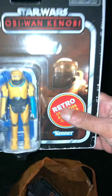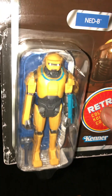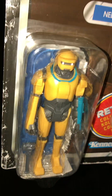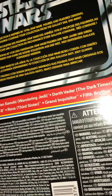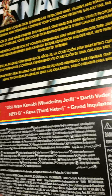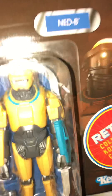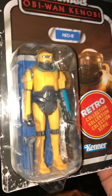So these are the ones I picked up. I've got Ned B for four pounds — that was the only one they had. I'm sure if you go to other Entertainer stores they should have these figures there as well. It's the Fifth Brother that's missing — that's the only one I haven't got now. They had all the others except the Fifth Brother, but for four quid that's not bad.